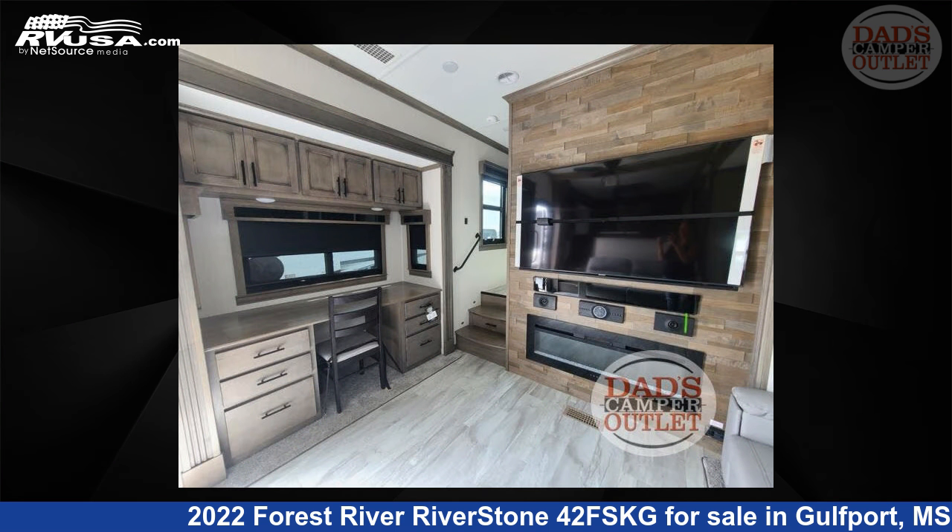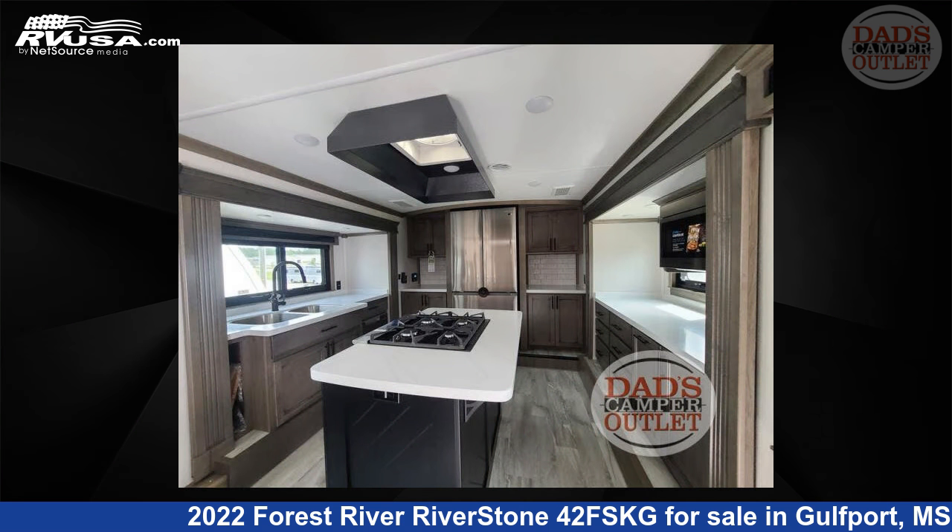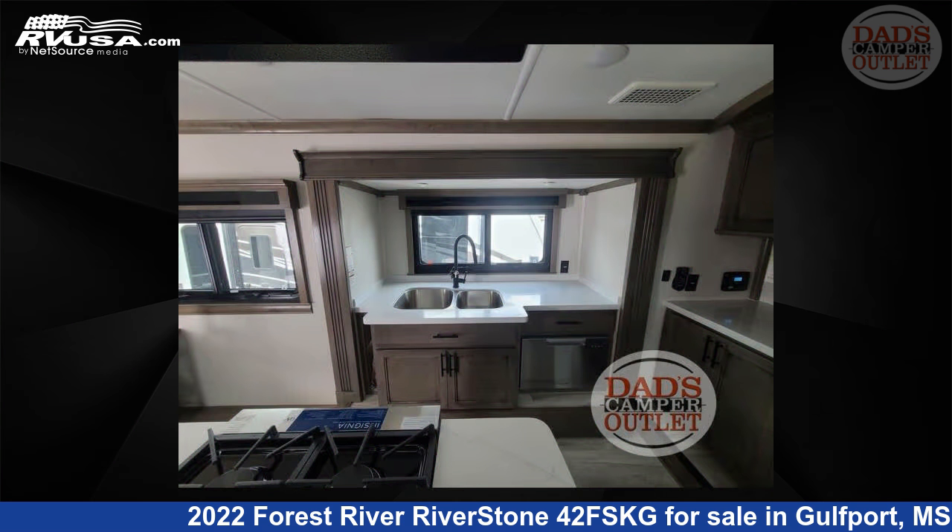The floor plan layout of this toy hauler features front kitchen, kitchen island, outdoor entertainment, and rear bedroom. For more information and pricing on this unit, and to see all units available for sale by Dad's Camper Outlet, visit rvusa.com.